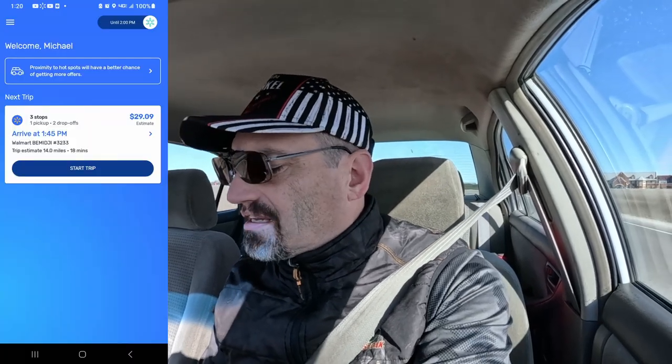It is a curbside order — 14 miles, two drop-offs for $29.09. I'm taking it because it's $24.15 quantity. Pickup is not until 1:45 and it is right now 1:20, so I've got a little ways to wait — I'm gonna go find a restroom. But that's gonna be another $30 to round out our day. This will definitely be the last one because I've got company coming at 3:00 or 3:30 today. If I pick this up at 1:45 we should be able to drop these off by about 2:15 and then head home.